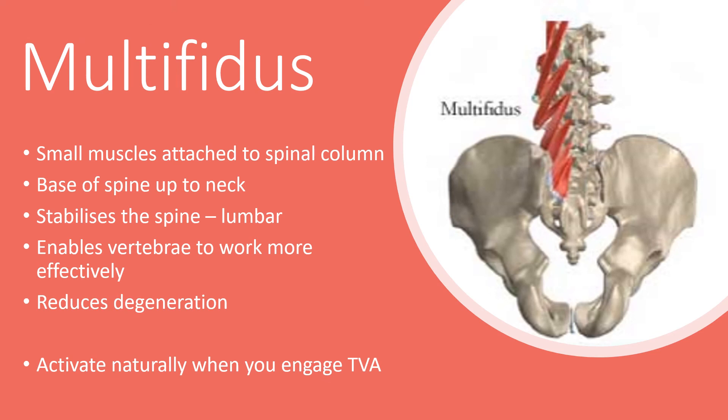The multifidus is a group of short triangular shaped muscles that attach to the spinal column all the way from the bottom of your spine to your neck. They're very small but they're considered the most powerful muscles to provide support to the spine. Their stability helps each vertebrae work more effectively and reduces the degeneration of the joint structures caused by friction from everyday movement. The multifidus muscles help to take the pressure off the vertebral discs so that our body weight can be well distributed along the whole of your spine. Additionally, the superficial muscle group keeps our spine straight while the deep muscle group contributes significantly to the stability of your spine.